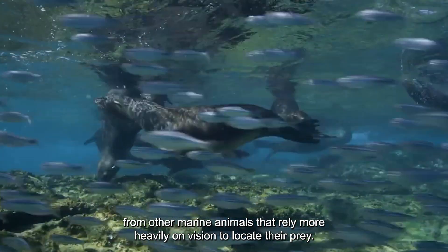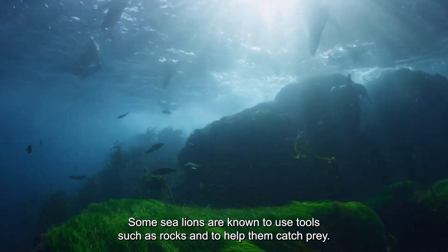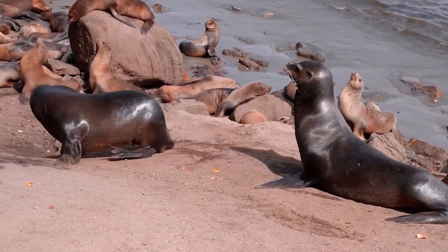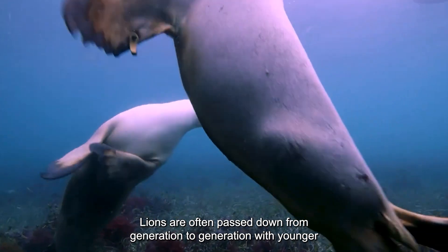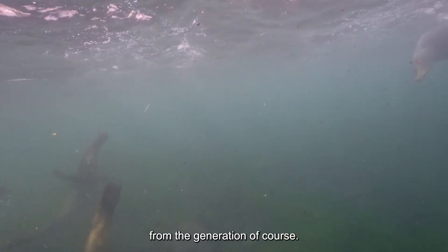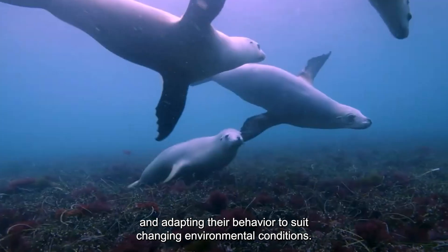The ability to detect prey using sound is unique to sea lions and sets them apart from other marine animals that rely more heavily on vision. Working as a team is another adaptation unique to sea lions not found in other marine mammals. Some sea lions are also known to use tools such as rocks to help them catch prey, using them to open the shells of clams and other shellfish. The hunting techniques of sea lions are often passed down from generation to generation, with younger sea lions learning from elders — demonstrating that sea lions are intelligent creatures capable of learning new techniques and adapting to changing environmental conditions.